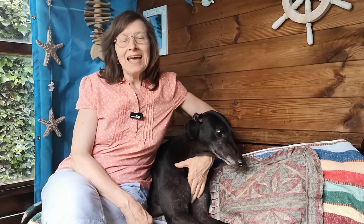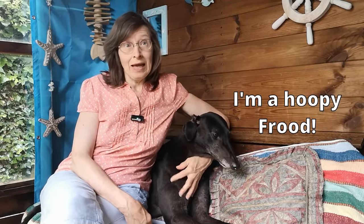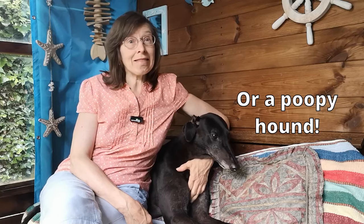Hi again everyone. In one of my favourite books, the sci-fi classic Hitchhiker's Guide to the Galaxy, Douglas Adams wrote a towel is about the most massively useful thing an interstellar hitchhiker can have — and it's also an amazing thing for dog owners. So let's take a look at some of the things you can do with a towel.